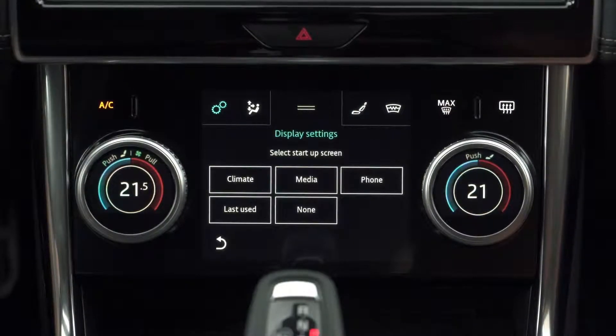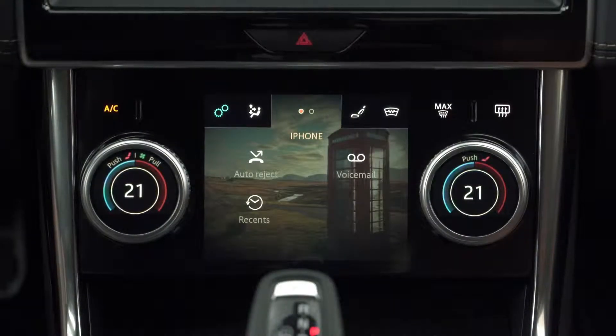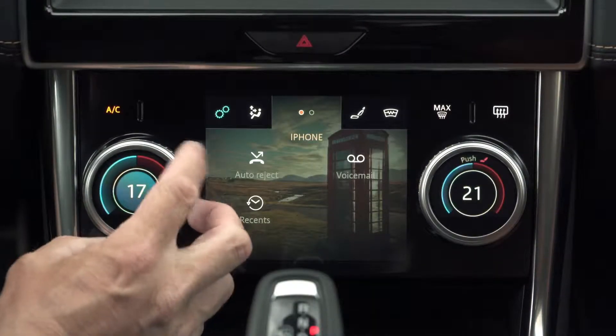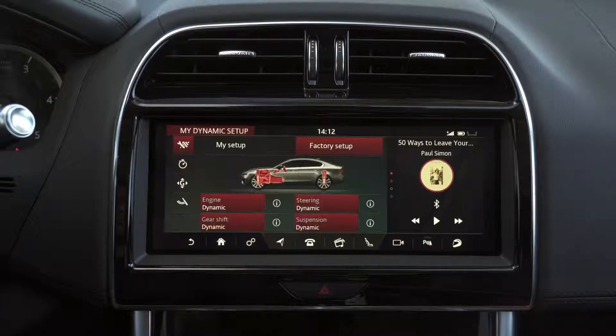In the HSE version, you get LED headlights and brake lights, rain sensing wipers, 19-inch alloy wheels, 16-way electrically adjustable leather front seats, and keyless entry, along with all the same features as the SE model.